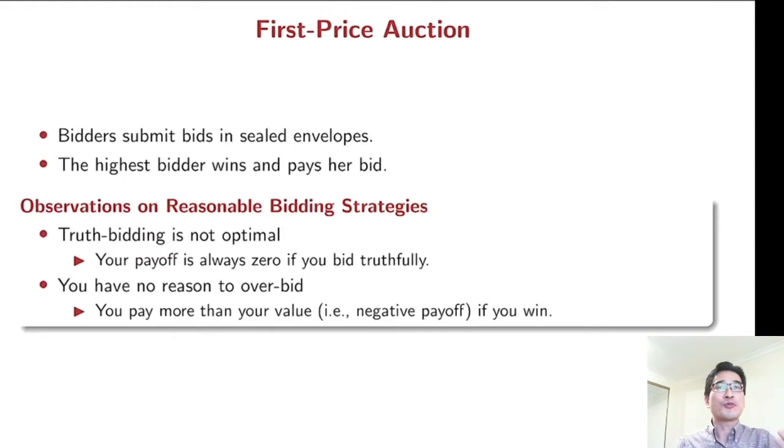It's quite straightforward. Each bidder submits their bids in a sealed envelope, and the highest bidder wins and pays his or her bid. Here we have some observation on reasonable bidding strategy. Truthful bidding is not optimal. If you bid your true value, then your payoff is always zero — if you win, you pay exactly your value, so your net payoff is zero. And if you lose, your payoff is again zero.